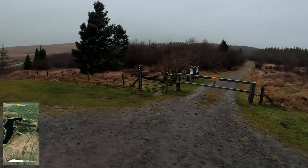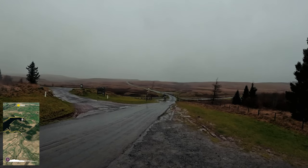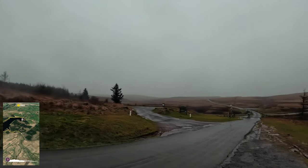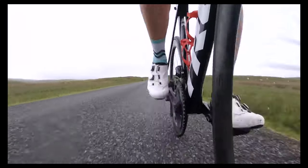The wind was howling too much to speak to the camera, but this stretch of road on the border of Powys and Carmarthenshire is where I filmed the intro to the Grand Tour in 2020, and it was a touch warmer and drier out on the bike that day.